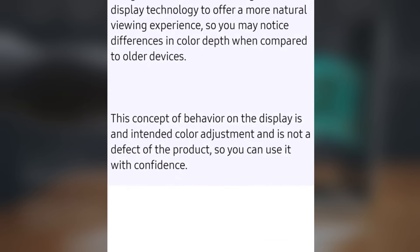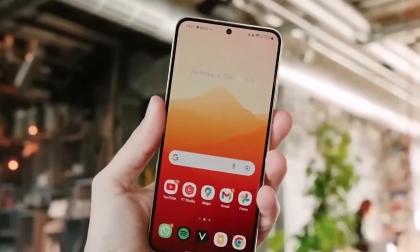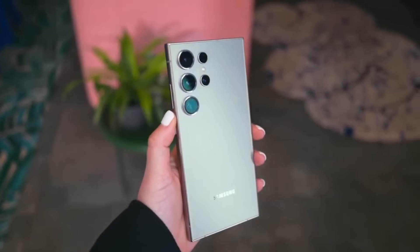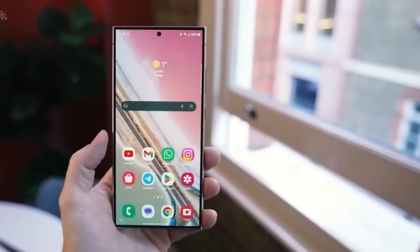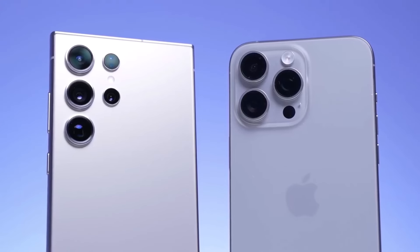Users are advised that if they find the current colors on the Galaxy S24 Ultra unsatisfactory, there might not be an alternative solution or an upcoming update to address this concern. Furthermore, another user claims to have directly spoken to the developer team, asserting that the intentional washout look on the display is expected to remain unchanged. According to their communication with Samsung, there is a consensus that the display's appearance is intentional and will not be altered.